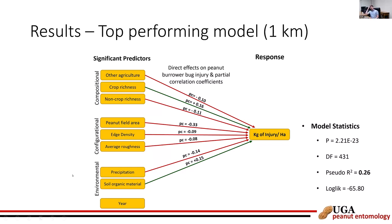The pseudo R-squared of 0.26 means we're predicting 26% of the variation observed — which is actually quite good for a study like this, though there is certainly room for improvement. The strongest relationships found were between injury and crop habitat richness, field size, precipitation, and soil organic material. There was also a significant change in injury in 2018 compared to 2016 and 2017.